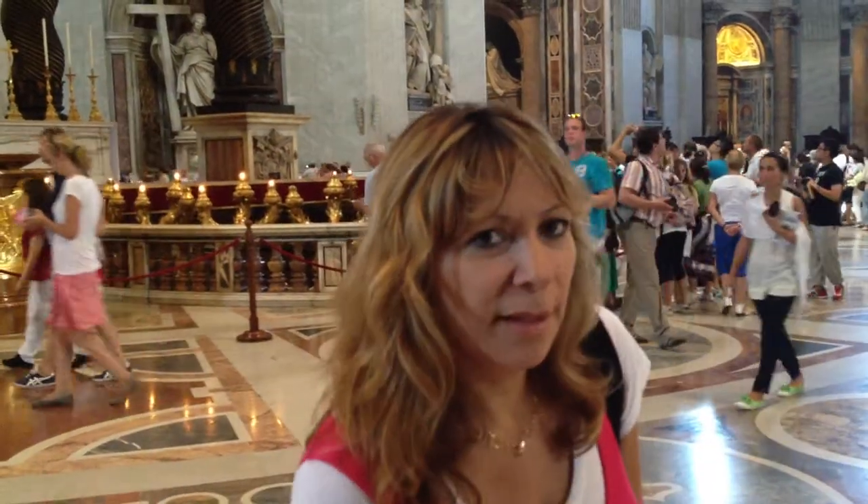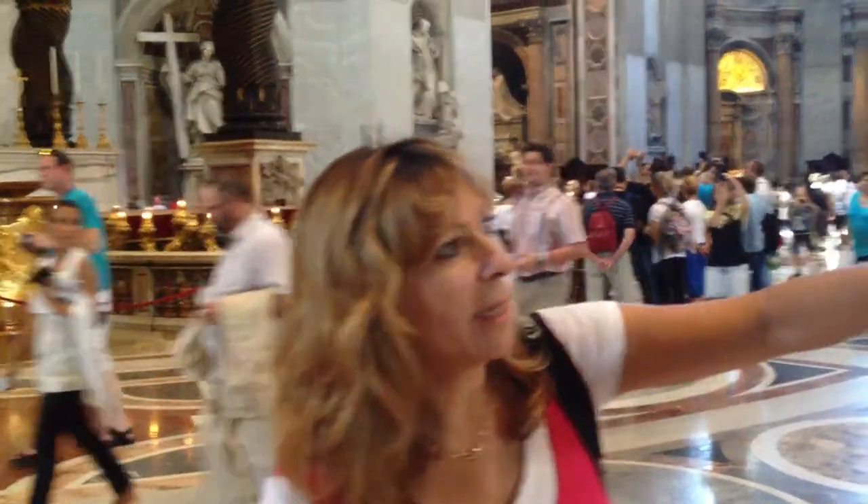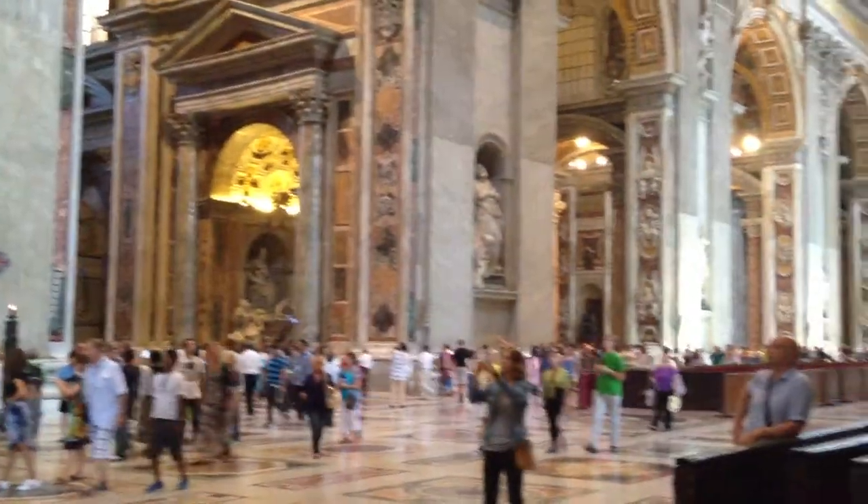The Basilica is actually built on top of this, and over here we have the actual entrance to the Basilica, and Brian will show you around.